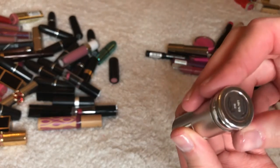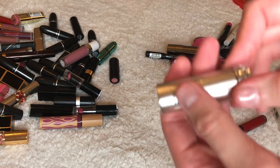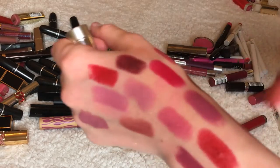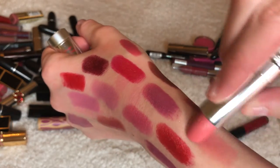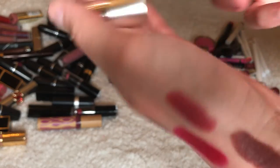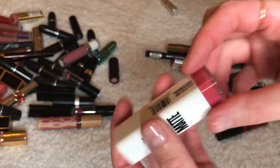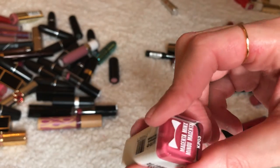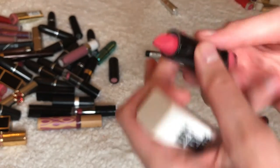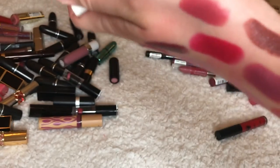This is Lancôme — I don't know the name of the color honestly. I'm not going to keep it; I thought I would but actually no. This is Katie Cat Matte in the color Magenta Minx — keeping it, it's really good and it stays on your lips forever.